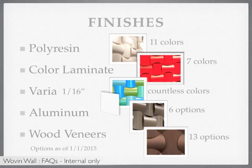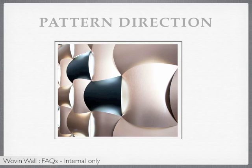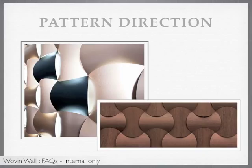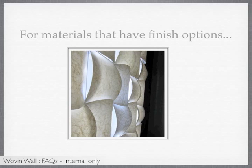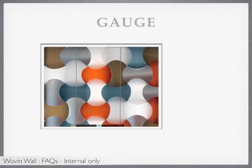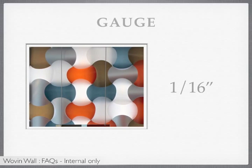Another design option for Woven Wall is the pattern direction. Keep in mind that materials that have a pattern direction, such as wood veneers, are installed in an every-other pattern — this way, the pattern direction does not need to be called out. Also keep in mind that for materials that have finish options, such as varia, sandstone is the recommended or default option because it's the most durable. Finally, when it comes to gauge, Woven Wall must always be 1/16th of an inch.